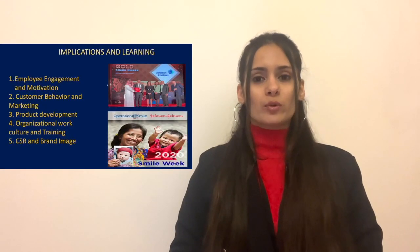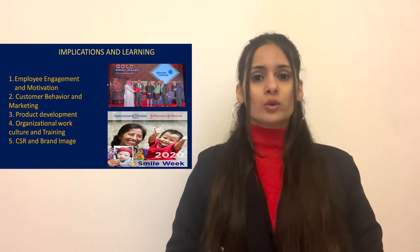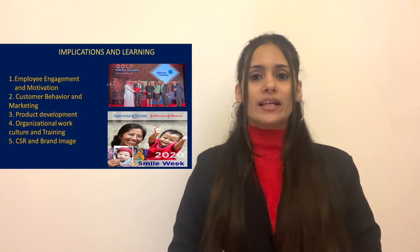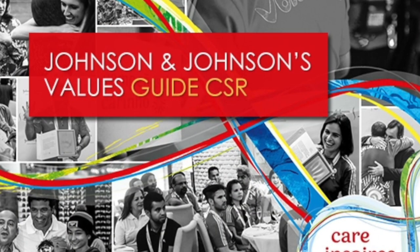Johnson & Johnson drives employee motivation through a secure and rewarding work culture that promotes growth. They meet diverse health needs through targeted customer marketing, innovate products from basic to advanced healthcare, foster a creative organizational culture, and align CSR with fulfilling fundamental human needs and enhancing brand commitment. The company demonstrates its CSR commitment through philanthropic programs supporting healthcare access, global public health, disaster relief, and environmental sustainability.